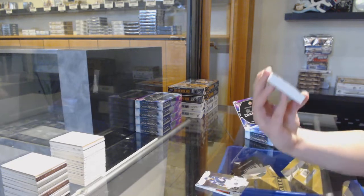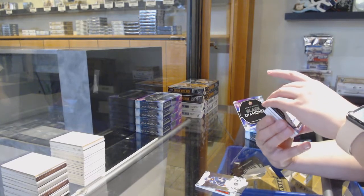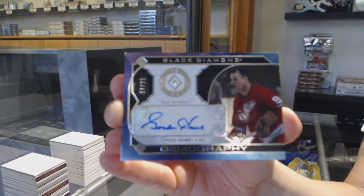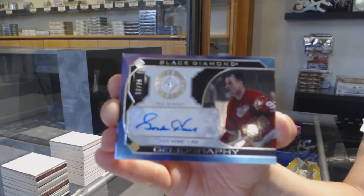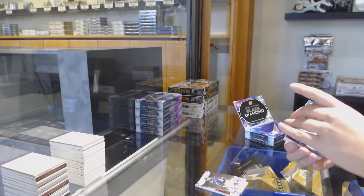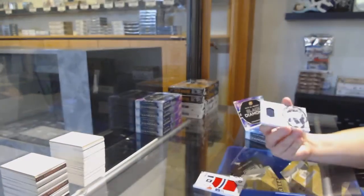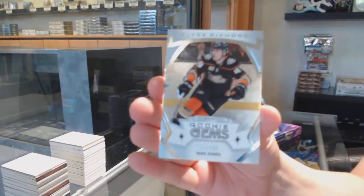Wow, that's nice! We've got a Gemography Diamond Auto, numbered 225 for the Detroit Red Wings — it's Gordie Howe! Rookie Team Logo Jumbos for Montreal, Nick Suzuki. Diamond in the Rock Jersey for Winnipeg, Dustin Bufflin. And our Rookie Jev's over to 399 for Anaheim, Max Jones.